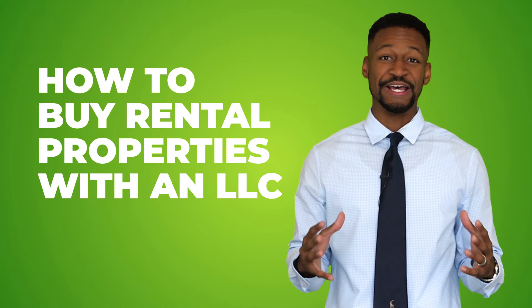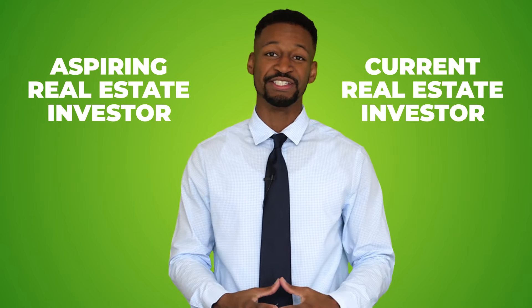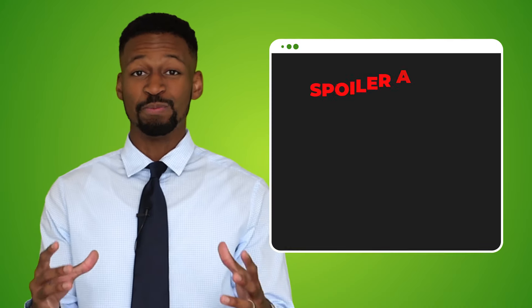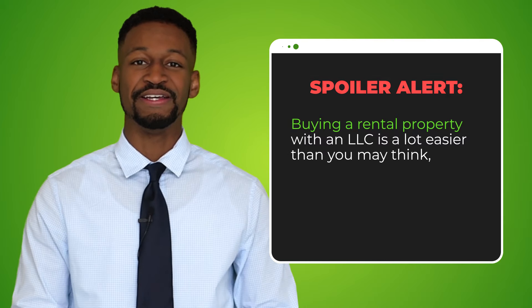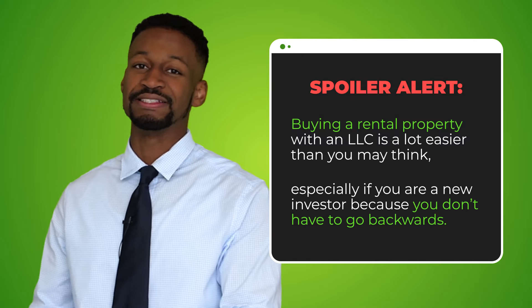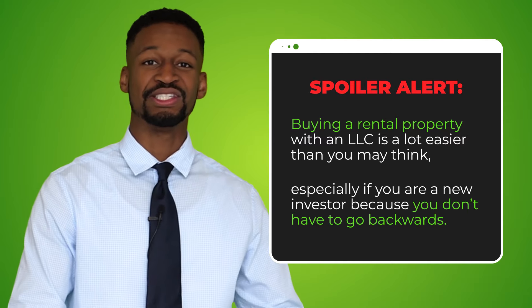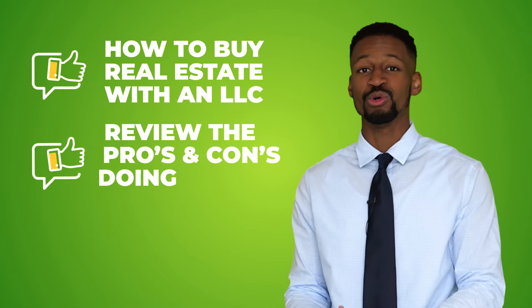Let's talk about how to buy rental properties with an LLC, otherwise known as a limited liability company. Whether you are an aspiring real estate investor or a current one, you may want an LLC for various reasons — like maybe you have a tenant that's a little sketchy. Buying a rental property with an LLC is a lot easier than you may think, especially if you are a new investor, because you don't have to go backwards through the hassle of taking an existing property and putting it in an LLC. In this video I'm going to give you everything you need to know on how to buy real estate with an LLC, as well as review some of the pros and cons.